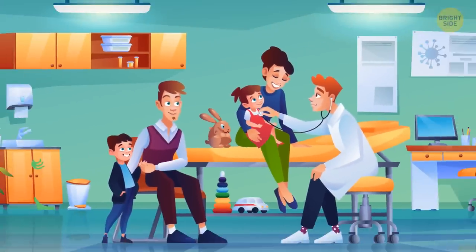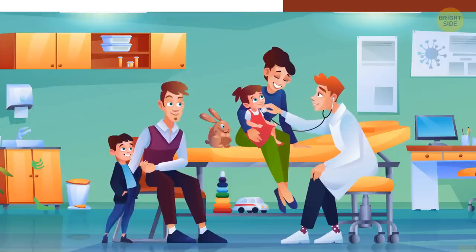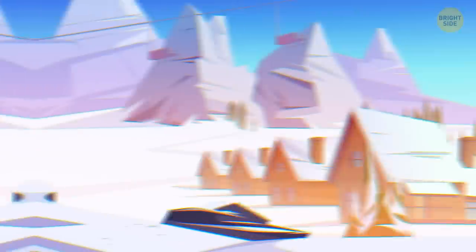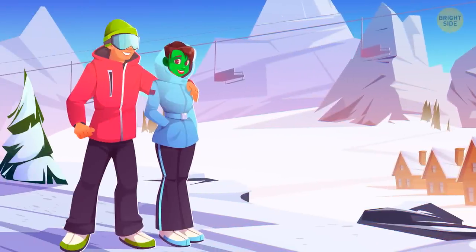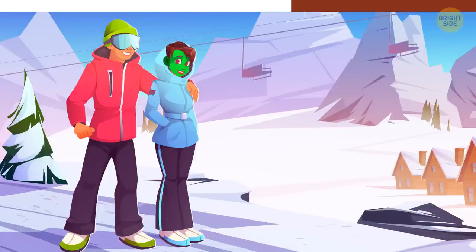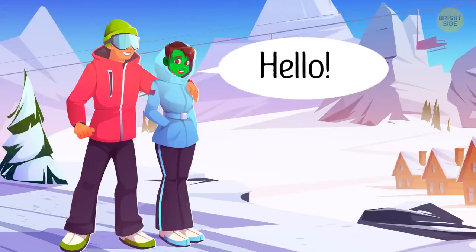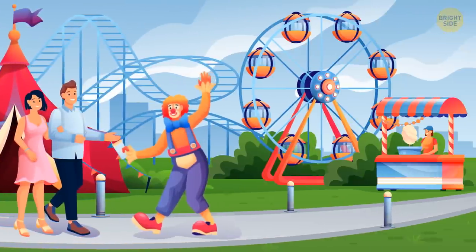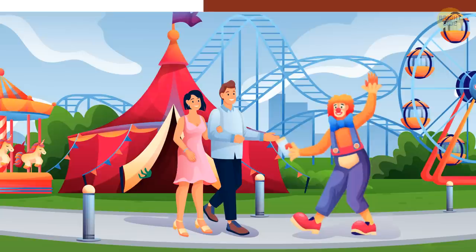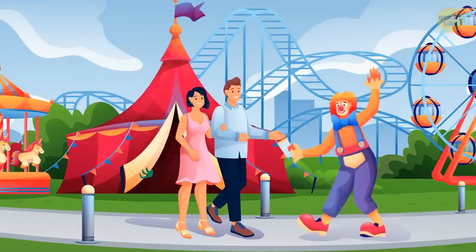Can you find a zombie in this picture? Over here. What about this ski resort? Can you spot any zombies? And now let's see if you can find a zombie in this amusement park. It's hiding over here.